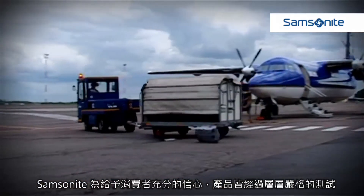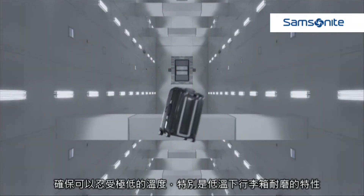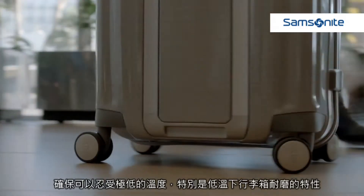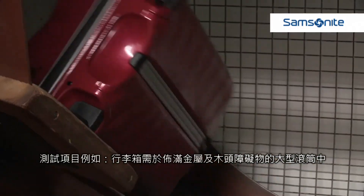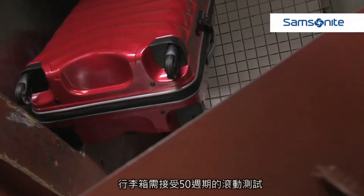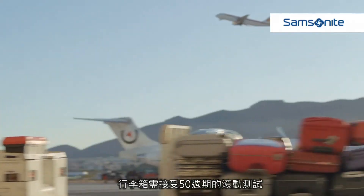Samsonite's vigorous product testing procedures confirm that the range can easily endure exceptionally low temperatures and is particularly hard-wearing, delivering all-important consumer confidence. For example, the suitcases are tested for strength with a tumble test, which involves placing a suitcase in a large drum with metal and wooden obstacles. The suitcase is then tossed around during 50 cycles of the drum.